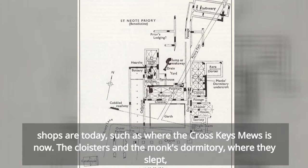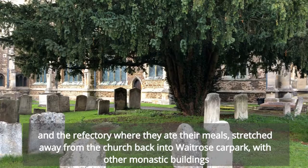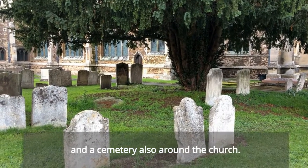The cloisters and the monks' dormitory where they slept, and the refectory where they ate their meals, stretched away from the church back into the Waitrose car park, with other monastic buildings and a cemetery also around the church.